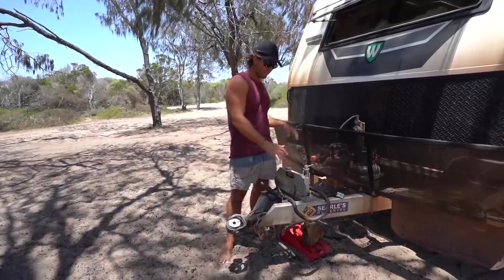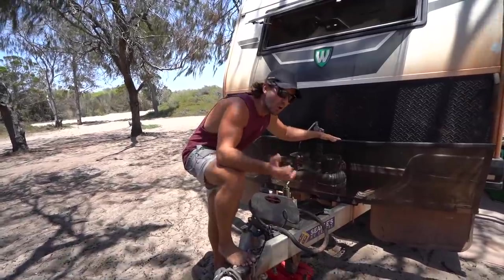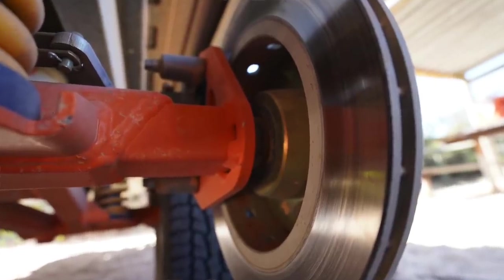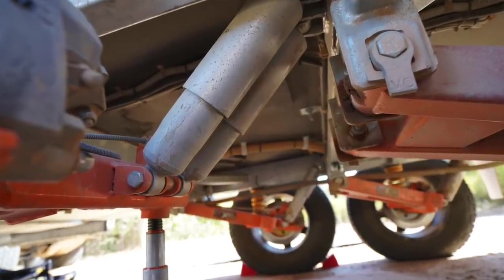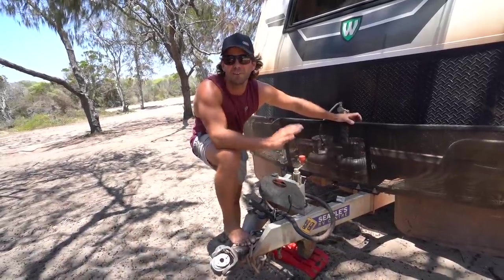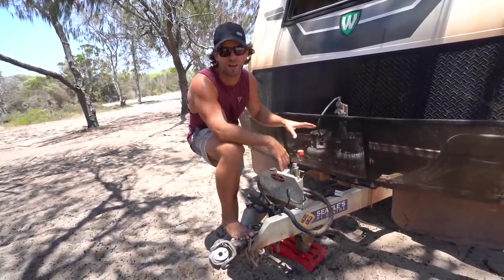Rolling back, we've got the brakes. We opted to put the Cruise Master XT disc brake suspension underneath, which is a trailing arm, independent coil spring suspension with disc brakes on the end. It has been brilliant — we haven't had to adjust the brakes or get our drums full of dirt the whole way around on all the tracks we've done.